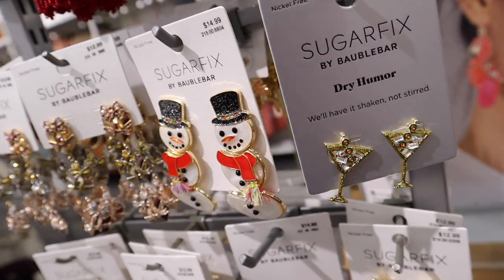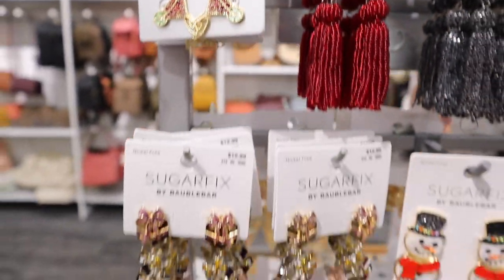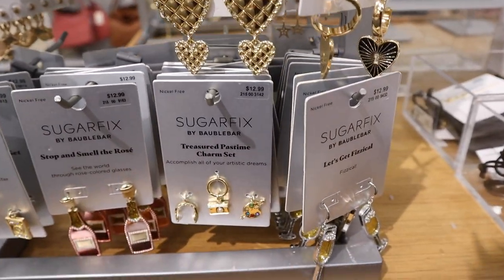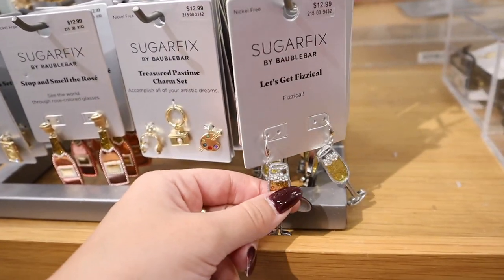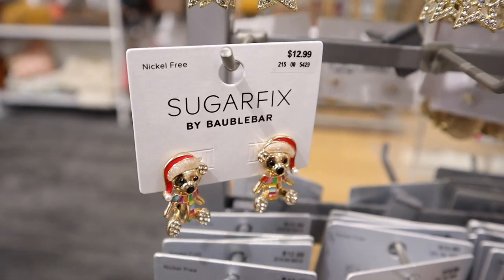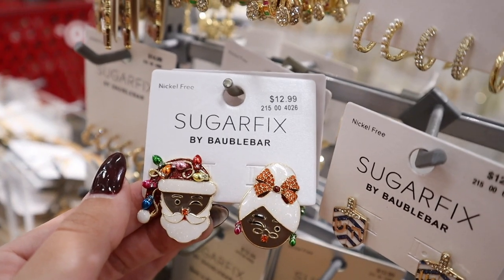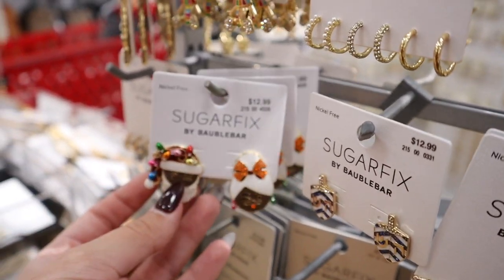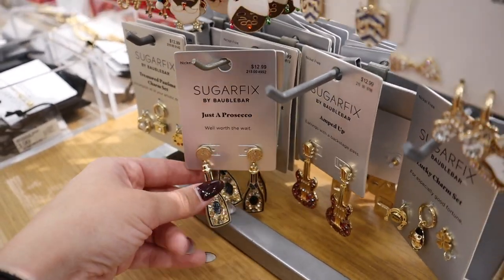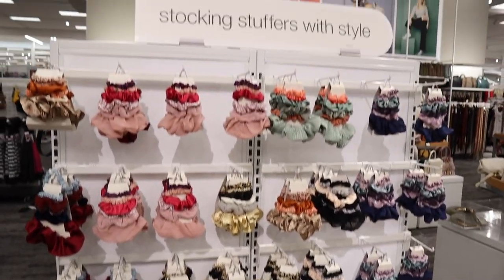They have little dirty martini earrings, cosmo splashes, star earrings, a glass of champagne, a bottle of rosé, and teddy bear earrings with little Santa hats for $12.99. There's also a Santa and Mrs. Claus set for $12.99 and a bottle of prosecco earring. They're not meant to be subtle at all — so many fun earrings!